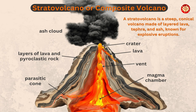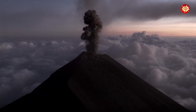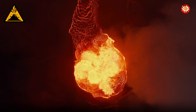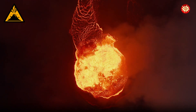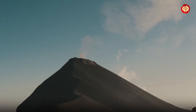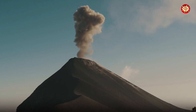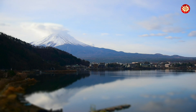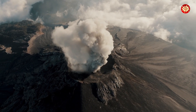Composite volcanoes, also known as stratovolcanoes, are the classic cone-shaped volcanoes we often picture. They are formed by layers of lava, ash and rock, giving them a steep symmetrical profile. Composite volcanoes are known for their explosive eruptions, which can be incredibly dangerous. Mount Fuji in Japan and Mount St. Helens in the United States are examples of composite volcanoes.